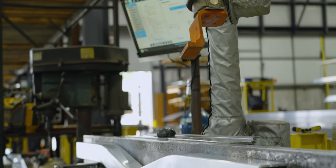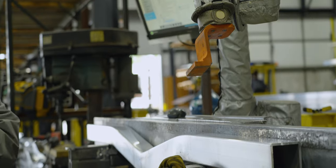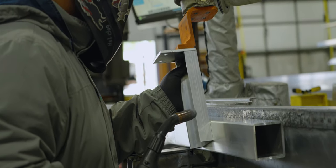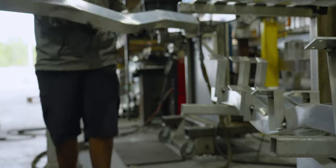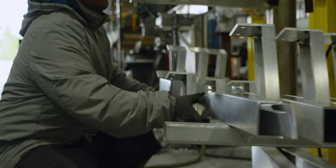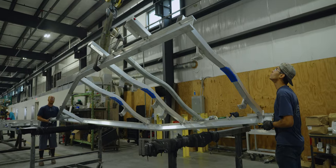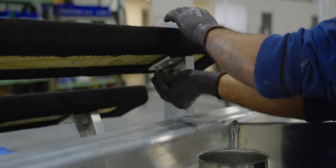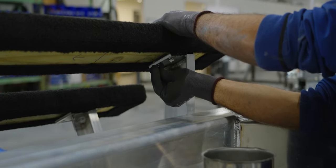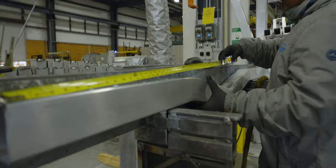Before assembling the trailer, we first must fabricate the next pieces — the cross members — which requires going back to more raw aluminum. Cross members are the most important pieces of the trailer. These pieces run horizontally across the body of the trailer, connecting the two I-beams, holding each bunk in place, and supporting the boat's weight on the trailer.